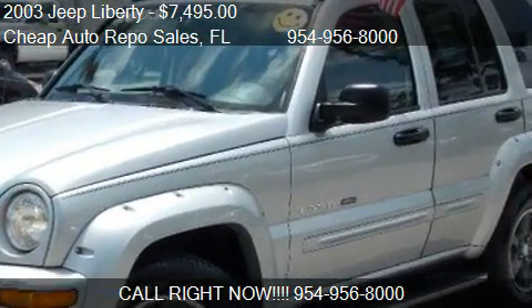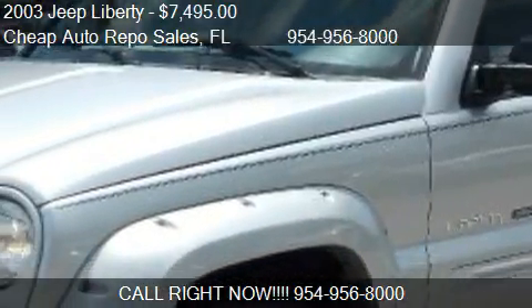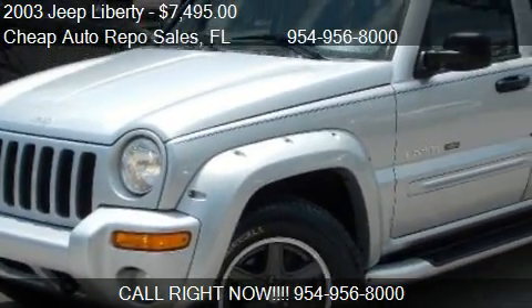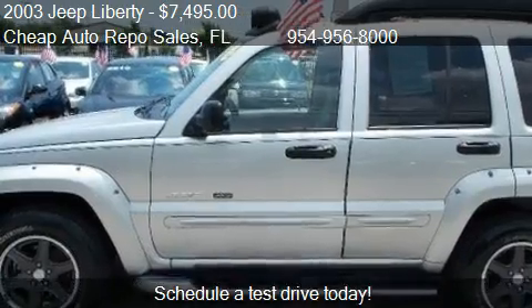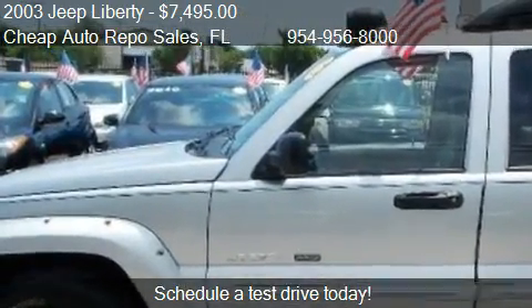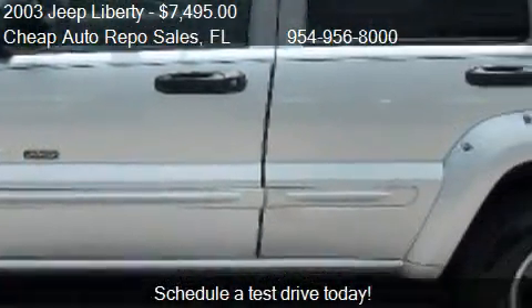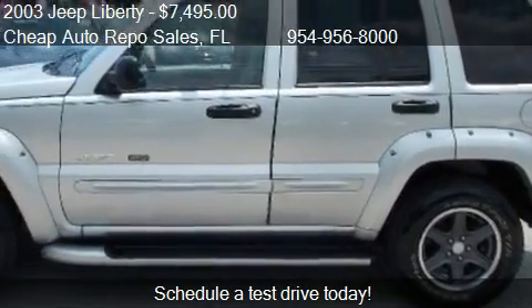This 2003 Jeep Liberty is offered by Cheap Auto Repo Sales, priced at $7,495. This Liberty is ready to sell, with just over 87,404 miles.